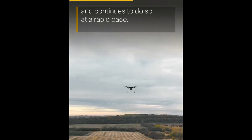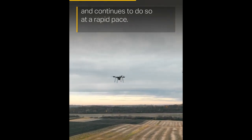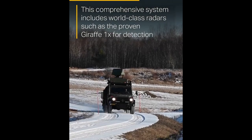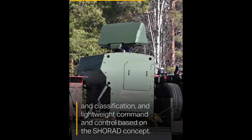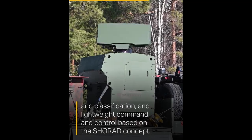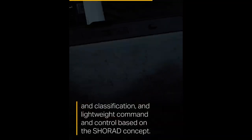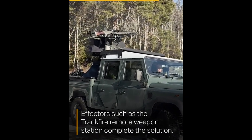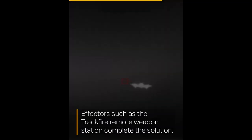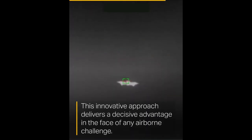"Since this wasn't a typical product development cycle spanning several years, we had to think outside the box and take an innovative approach to overcome this challenge. By cleverly repurposing existing products and integrating new features and technologies, we brought the concept together at record speed," said Karl Johan Bergholm, Senior Vice President and Head of Saab's Surveillance Division.